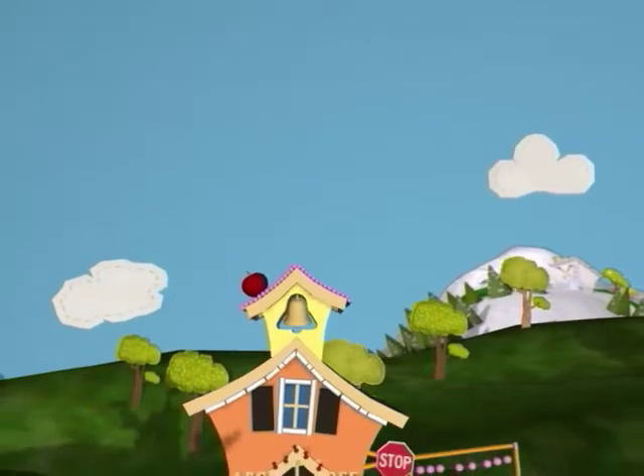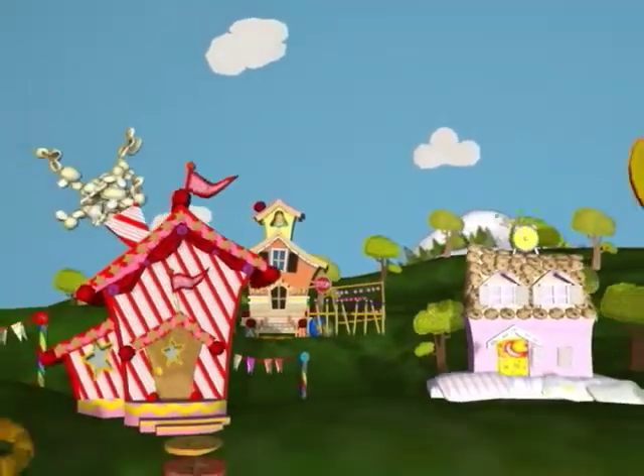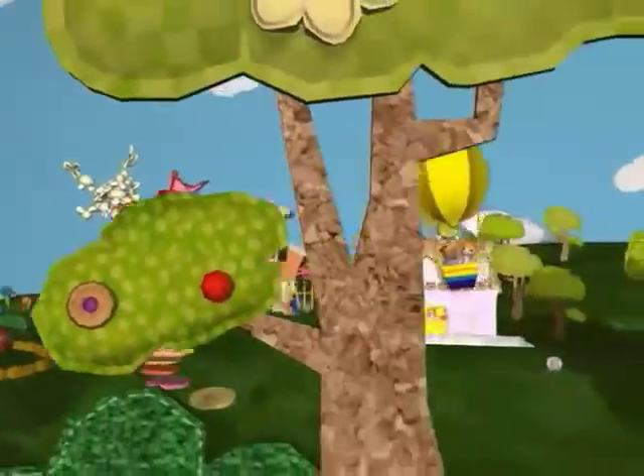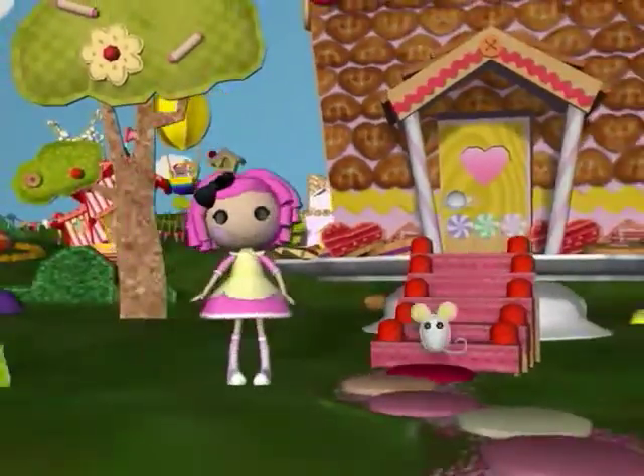Welcome to La La Loopsie Land and the wonderful silly world of La La Loopsie. Each La La Loopsie was created from her own special piece of fabric, and when her last stitch was sewn, each magically came to life.